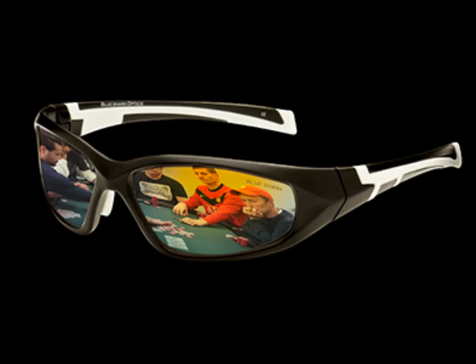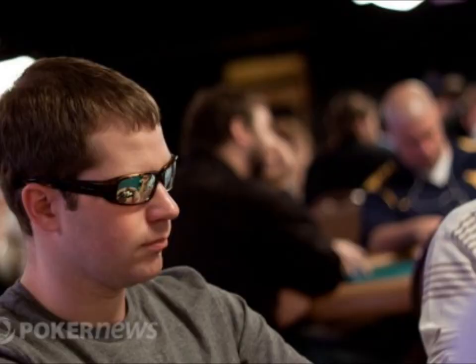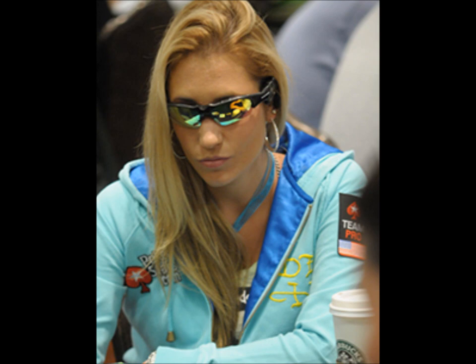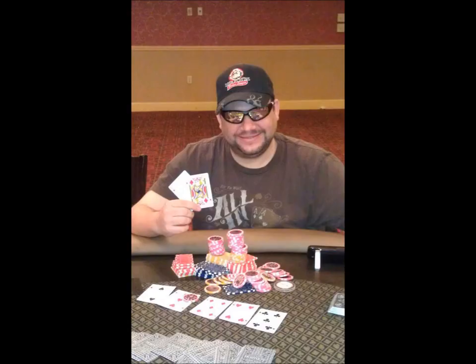Blue Shark Optics has developed a line of poker eyewear so advanced that it's sweeping the nation with poker players in the professional and amateur world, due to its HD quality, versatility, and sleek look. With a large variety of styles — from the Jonathan Little series to an aviator style inspired by Hoyt Corkins, to the Tiger Sharks with a built-in MP3 player — the Crystallion 3 technology is ideal for indoor use and more specifically poker.